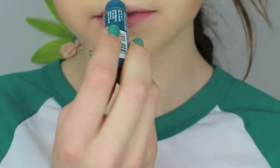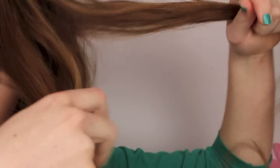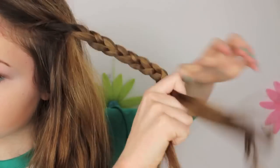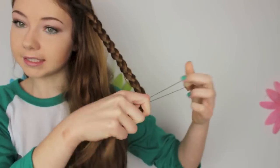For lips I just applied a chapstick. Take a section from the front part of your hair and divide that into three equal sections and start braiding that all the way down. Once you've finished braiding, go ahead and secure that with an elastic.